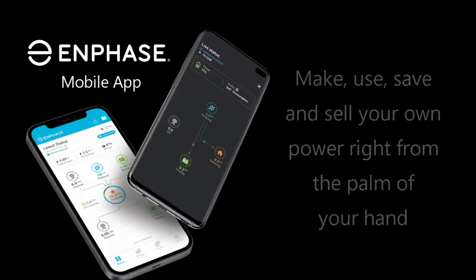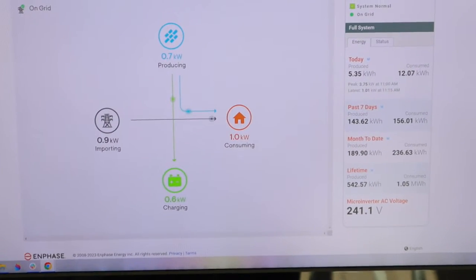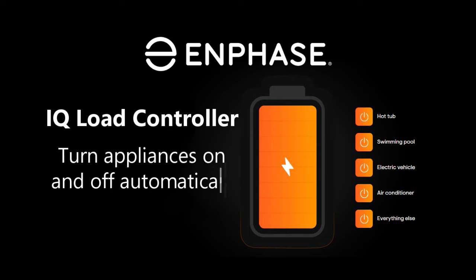The Enphase Enlighten mobile app provides complete control of your self-powered home. It provides real-time monitoring of your home solar generation, battery power flow, and household energy consumption, giving you complete control from anywhere.